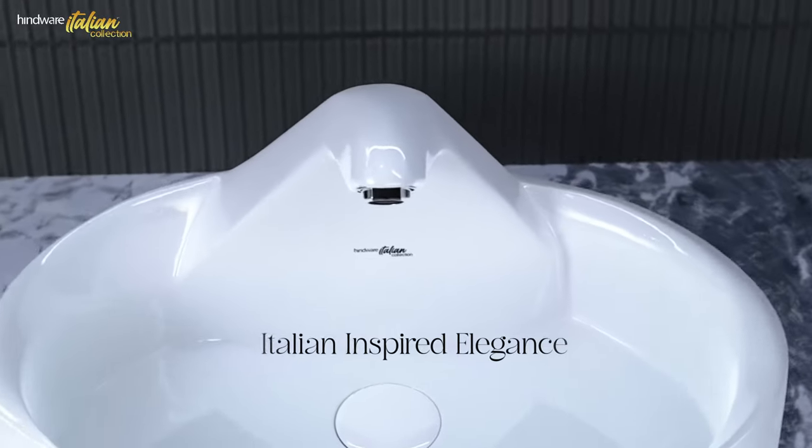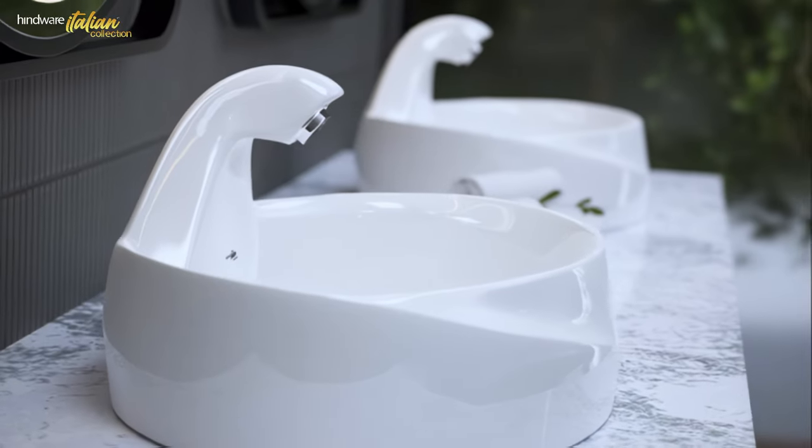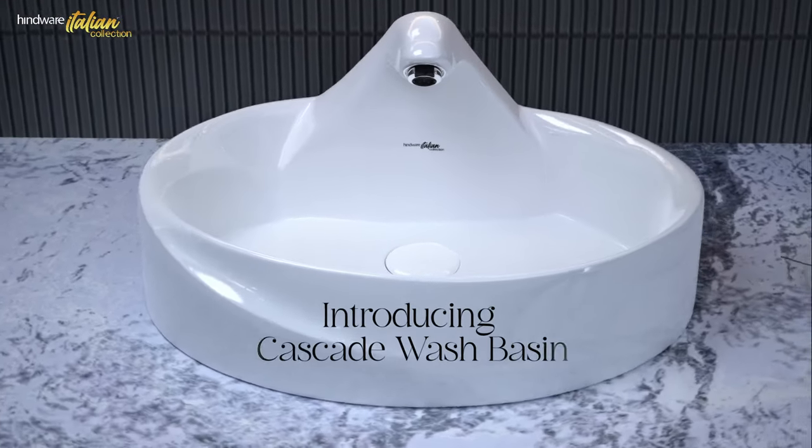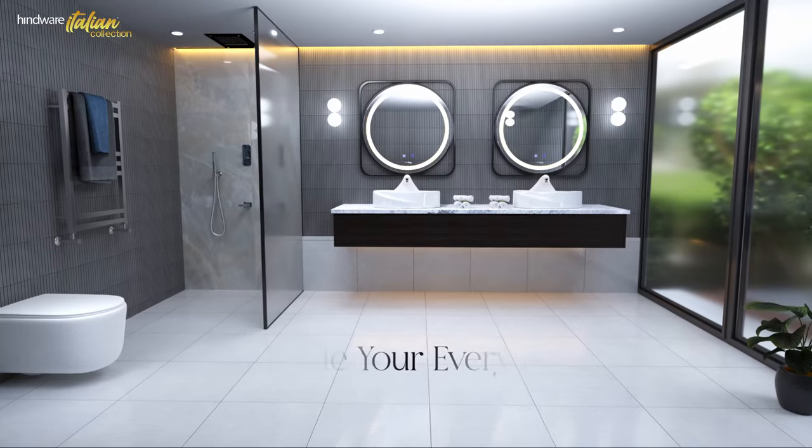Infuse your home with the essence of Italian design, where form and function dance in perfect harmony. Cascade Wash Basin by Hindware Italian Collection — elevate your everyday.